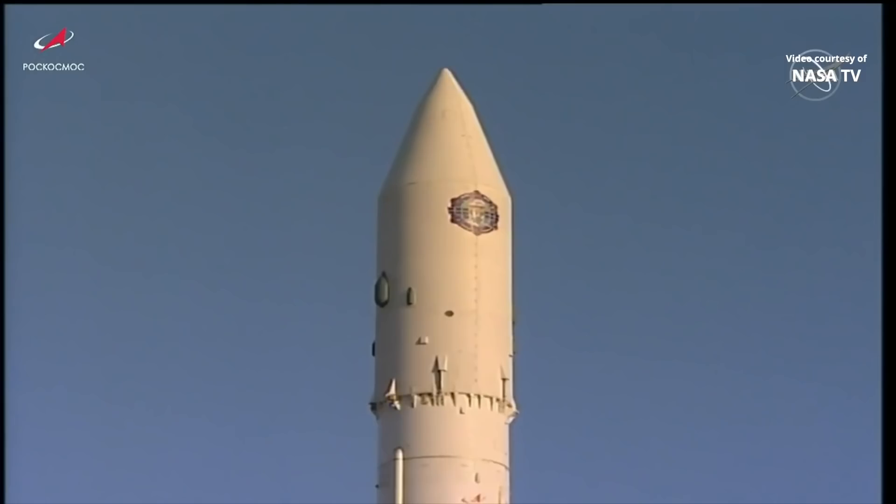Just a few seconds after third-stage ignition of a single RD-212 engine, which will burn for almost four minutes in the final stage of powered flight, creating an additional 138,000 pounds of thrust to place the multipurpose laboratory module into its preliminary orbit, with a final assist from four small vernier engines that will burn for 12 additional seconds after third-stage shutdown.